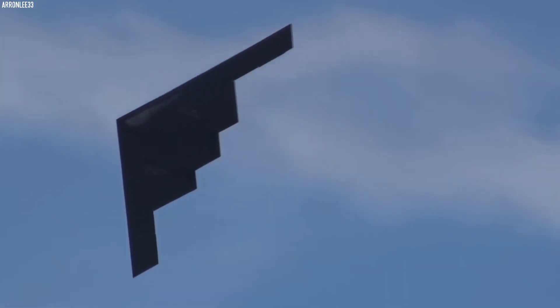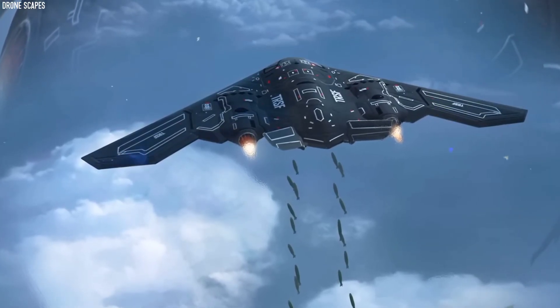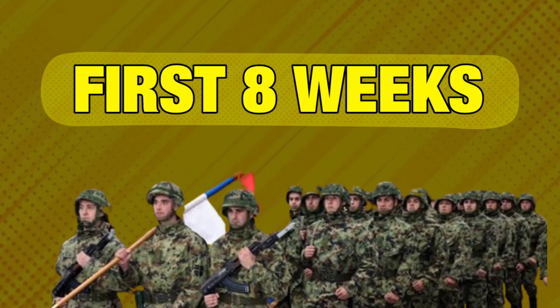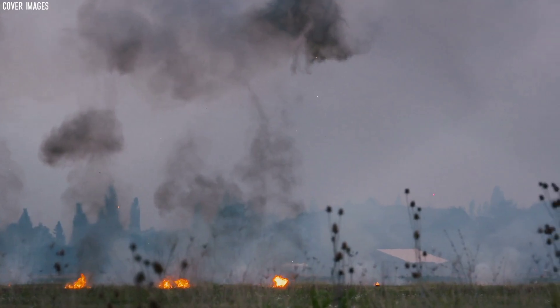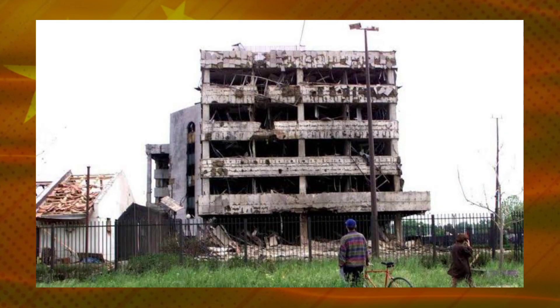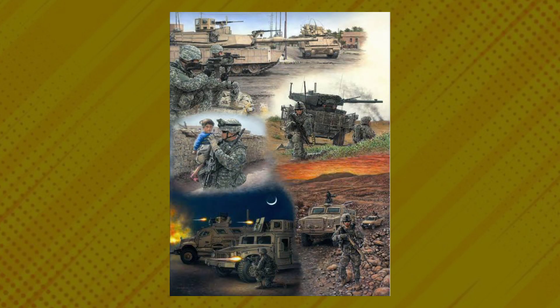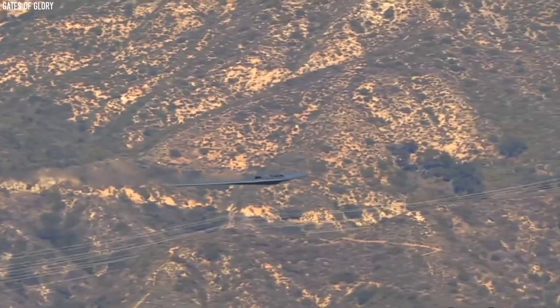The B-2 stealth bomber proved its worth in Operation Allied Force as it was deployed against Serbian targets. The B-2 bomber was so devastating that it wiped out 33% of Serbian military infrastructure in the first eight weeks. In those bombing runs, it flew from its base in Missouri to Kosovo. It was also used very effectively in Operation Enduring Freedom, flying all the way to Afghanistan from Whiteman. The B-2 completed its first ever deployment in Operation Iraqi Freedom. During all these campaigns, the B-2 released almost two million pounds of munitions on the enemy.